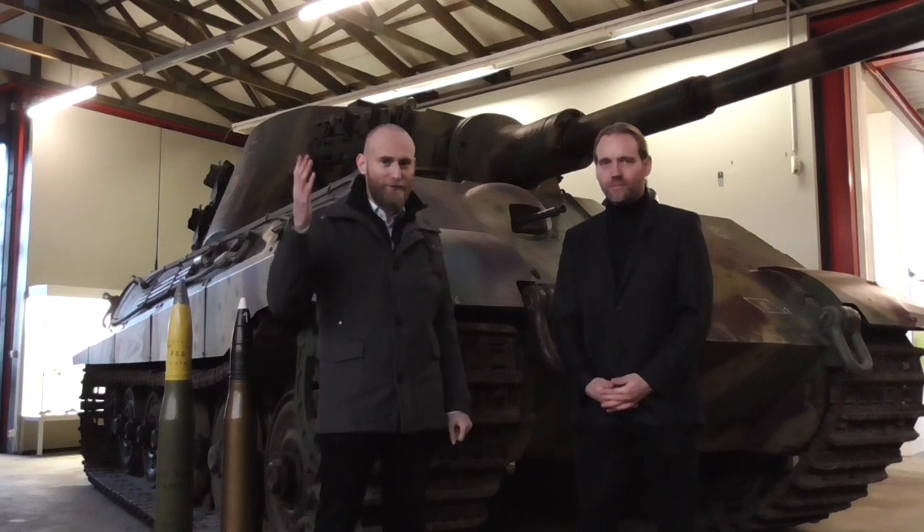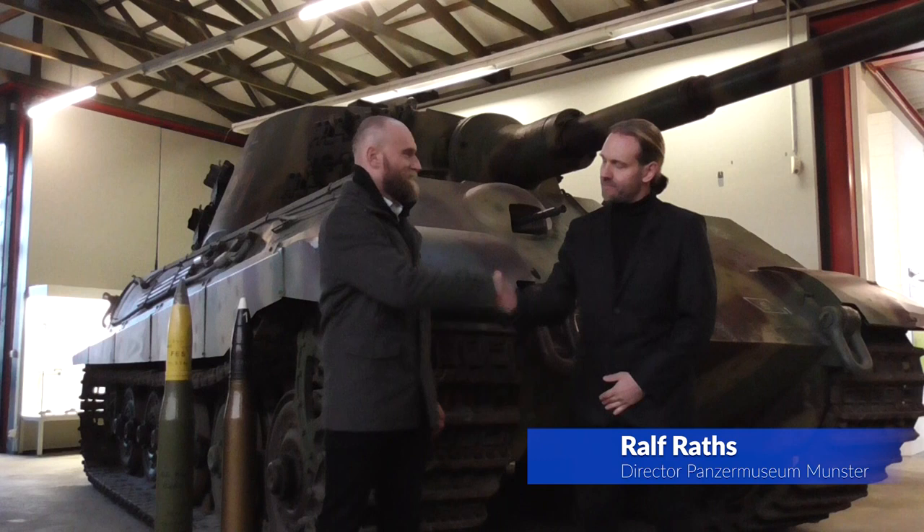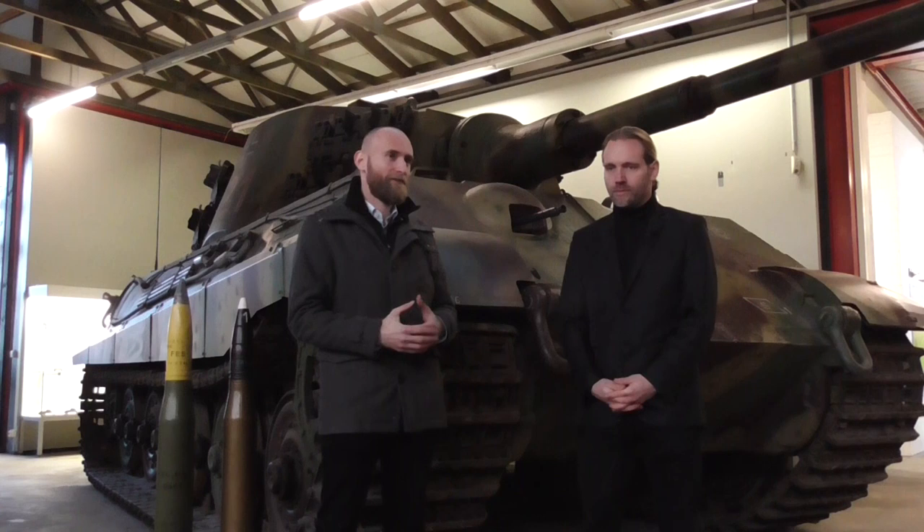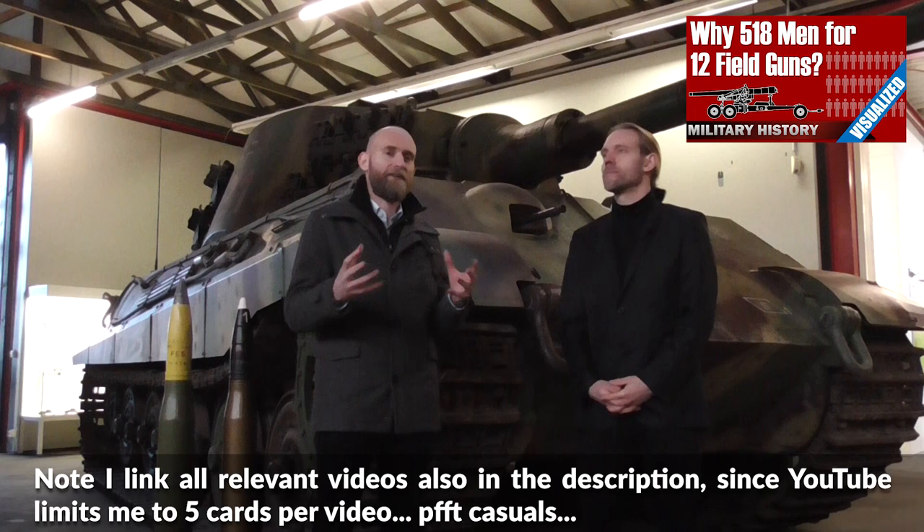Hello everyone, we are today here at the Panzermuseum in Munster, and here is the director, Ralf Ratz. We thought we'd talk about the Panzerdivision and the whole combined arms warfare approach, because what I think is usually very understated in military history is the organizational history — what everything is involved in combined arms warfare is central to the organization.